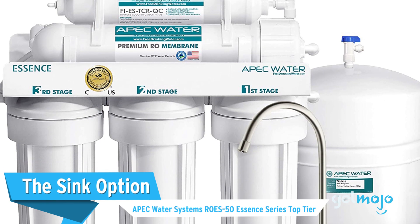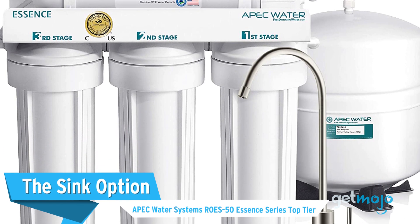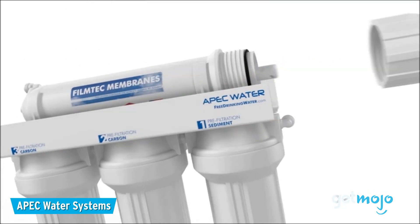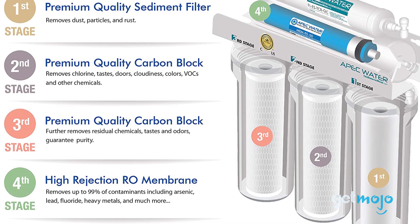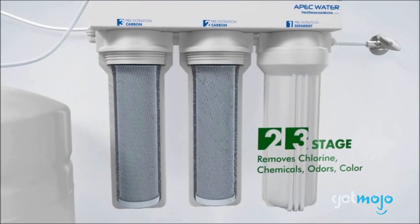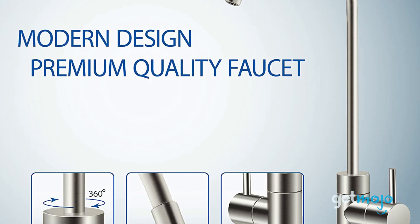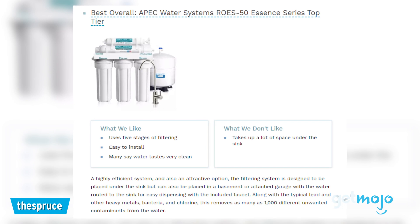First up, the sink option: APEC Water System's ROES-50 Essence Series Top Tier. Perhaps the most sought-after water filter option is a kitchen-based faucet one. This APEC model sits under your sink and delivers five stages of filtering, limiting as many as a thousand different contaminants. It does take up a lot of space under the sink, but it is very easy to install, and the system comes mated to a premium-style faucet too. Review website The Spruce named it as its best overall water filter pick.